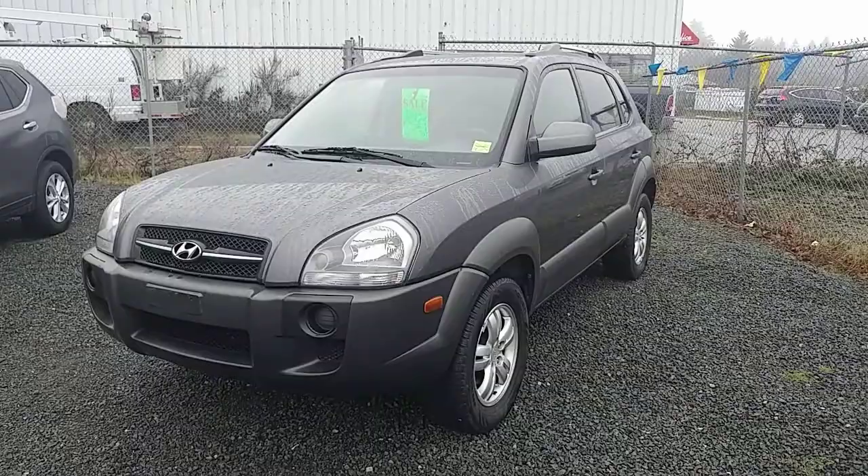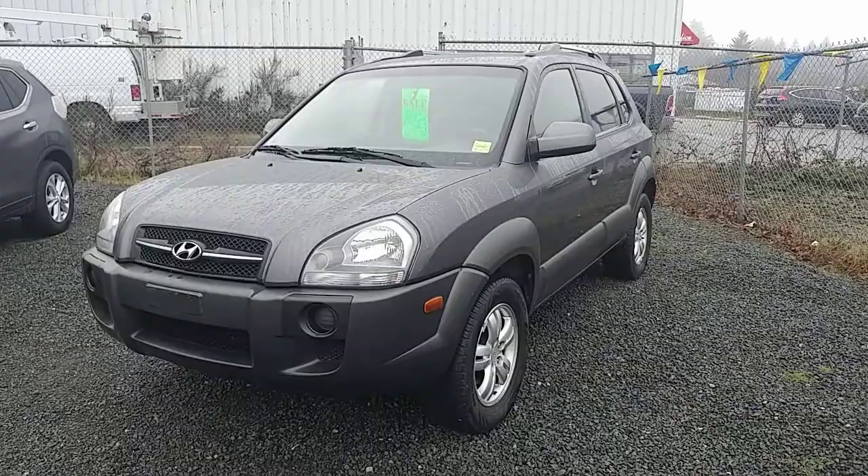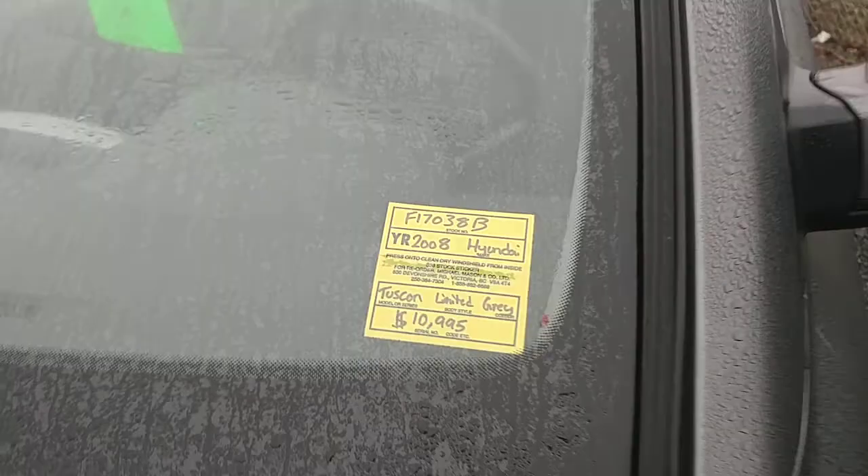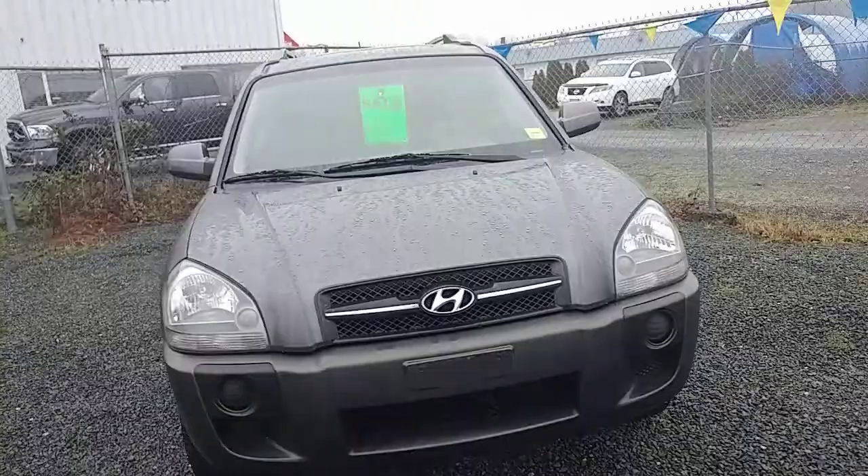But this one here is one of those gems that we really don't see too often. It's a Hyundai Tucson — nothing too special about the model in general — but it is a 2008, it is the Limited model, as you can see on the sticker there. We did originally have it listed for $10,995, but we actually have it on sale for $9,814 right now.